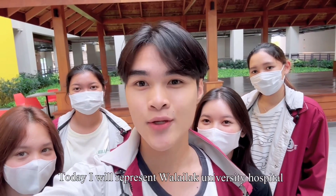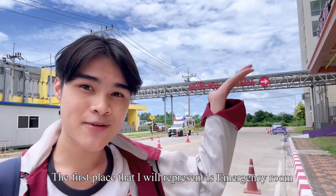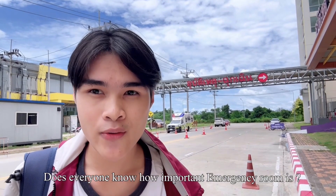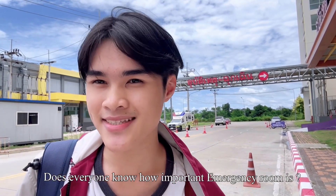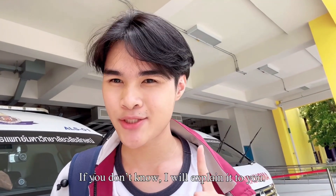Today, I will represent Wadalak University Hospital. The first place that I will represent is the emergency room. Does everyone know how important the emergency room is? If you don't know, I will explain it to you.